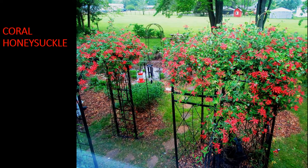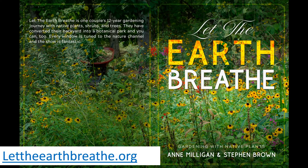Native vines are wonderful to garden with, and this is one of the things we cover in Let the Earth Breathe. Let the Earth Breathe is very accessible — it's meant to be hands-on. It's just a whole lot of fun, and it makes for a nice coffee table book. Coral honeysuckle, a native vine, is a hummingbird magnet. Let the Earth Breathe is a fun way to turn your suburban yard into a botanical park. I hope you've enjoyed this video. Happy gardening.